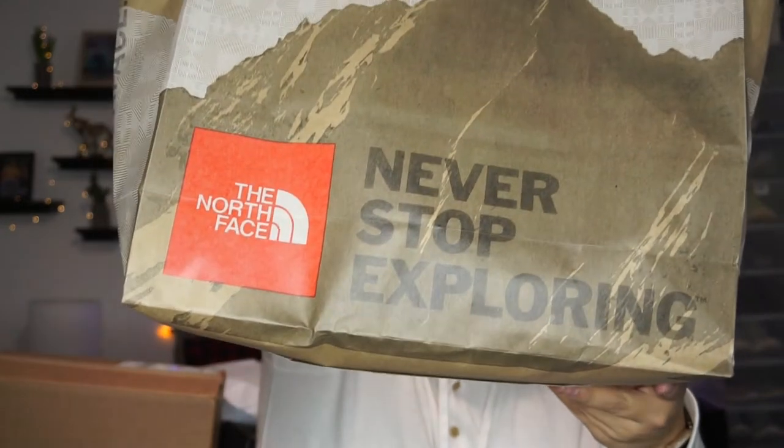The next store I went to was North Face. I got a sweater there — it's really soft and really comfortable. I believe it cost $52, originally priced at $70, so it was a steal. I'm so excited to wear it.